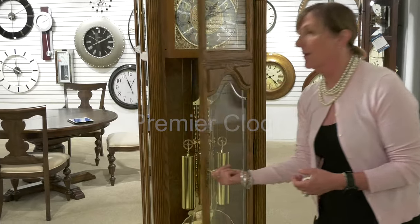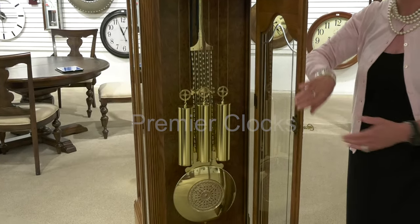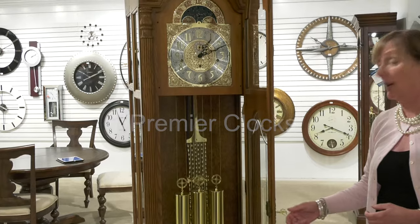What's beautiful about this clock is when you look inside, it's got great burl detailing on the back. It is also a single chime which plays Westminster, and also offers you a nighttime shutoff feature.